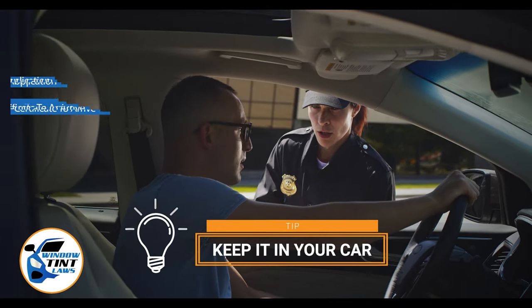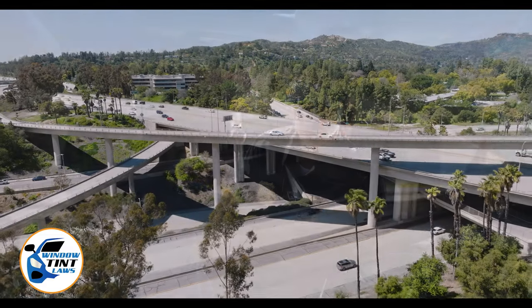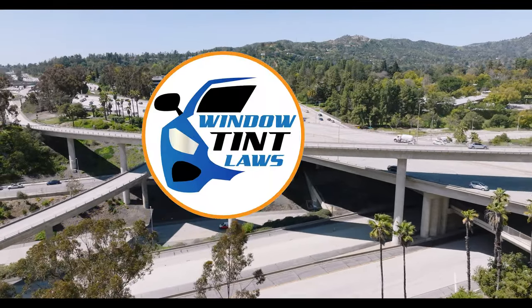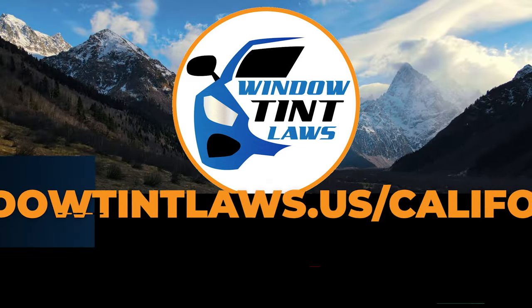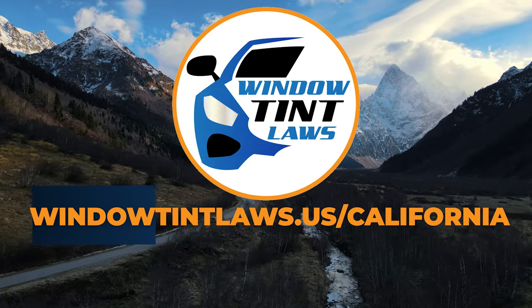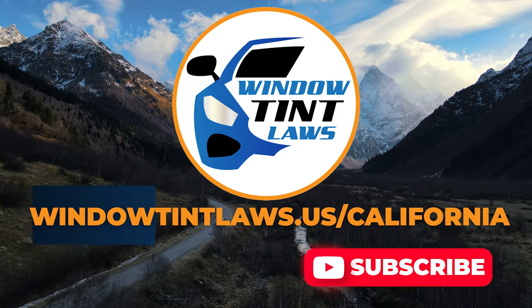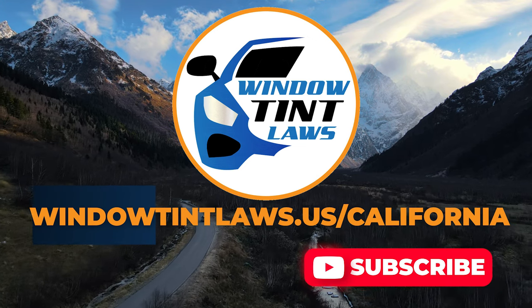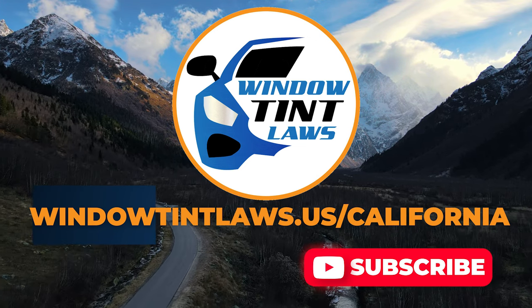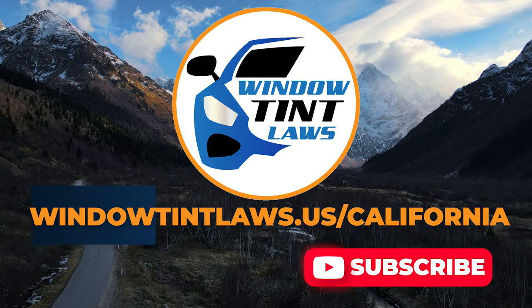This concludes our guide on obtaining a medical window tint exemption in California. This exemption plays a crucial role in maintaining your comfort and health while adhering to state regulations. For additional tips and guides on navigating California's legal landscape, subscribe to our channel and activate notifications. Visit our website for more information and feel free to contact us with any questions or topics you'd like us to explore. Until next time.